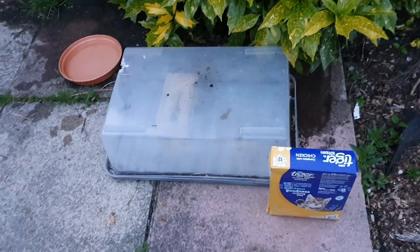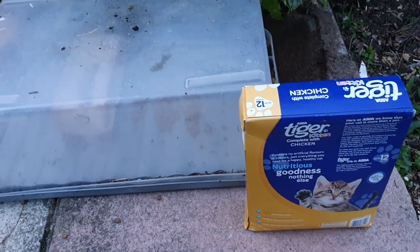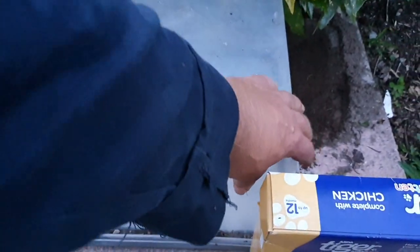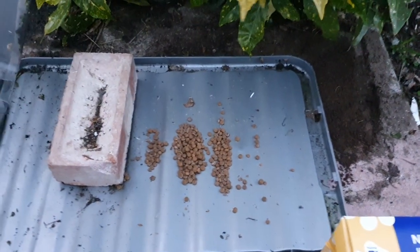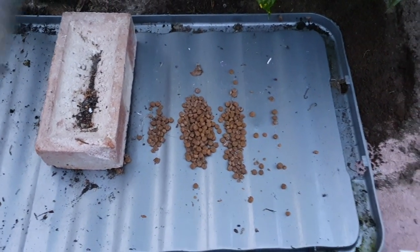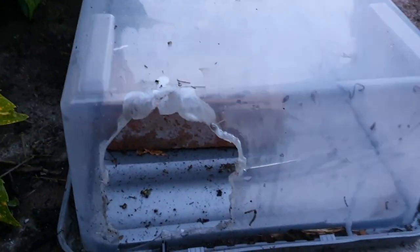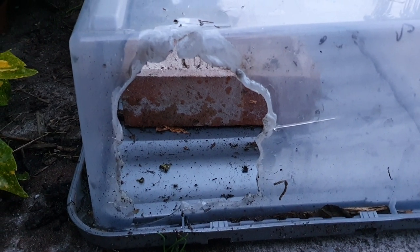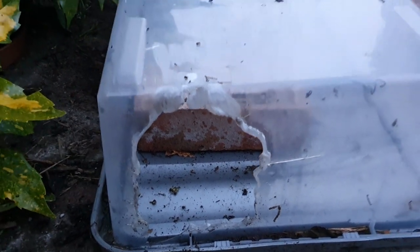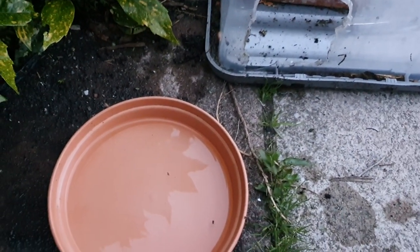In my home garden I tend to use hedgehogs as my main slug patrol. I use a hedgehog feeding station — just an upturned plastic container with dried cat food inside and a brick to stop cats getting access, so you don't lose the food. Burn a hole in the front roughly CD-sized; hedgehogs can get in and around the brick easily enough but cats tend to struggle. Don't forget to put out a tray of water too.